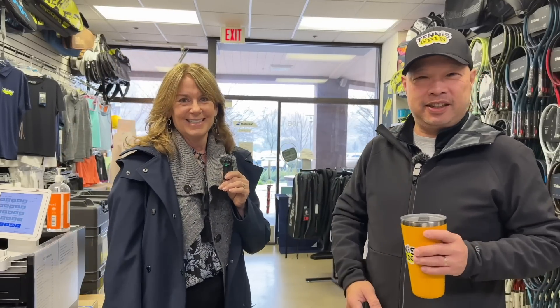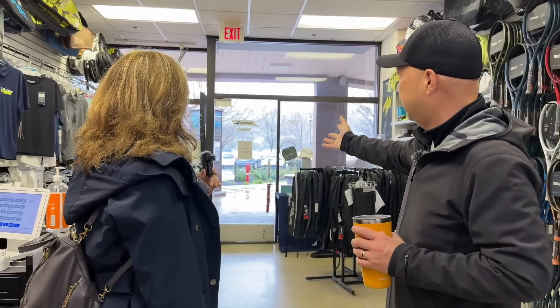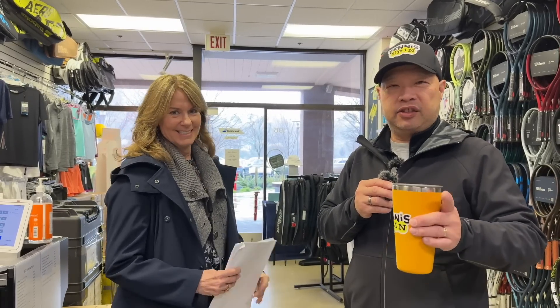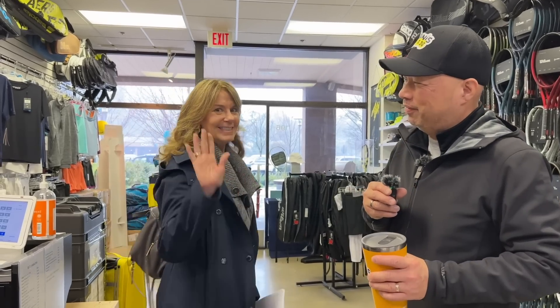That's good. We keep ourselves busy here at the center. The parking lot's already full here, isn't it? It is going to stop raining, right? So we can all play tennis again soon? Hopefully tomorrow. Here's your mic. Thank you for the update. Bye.